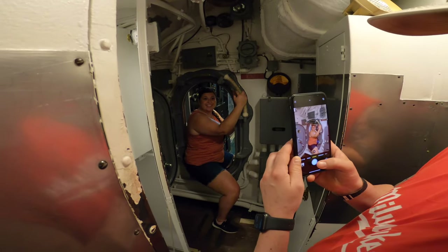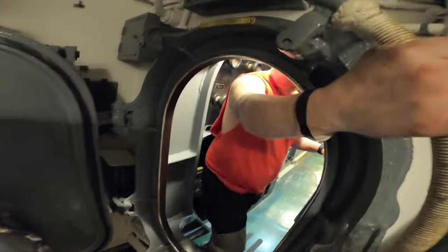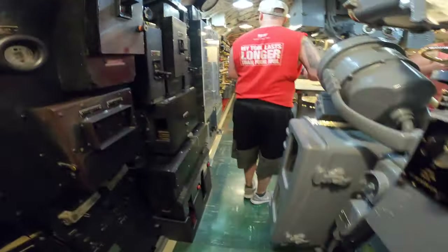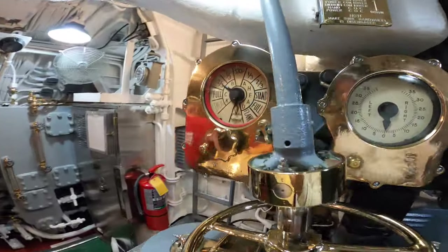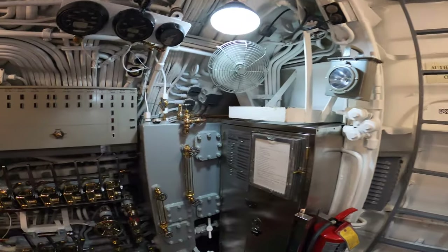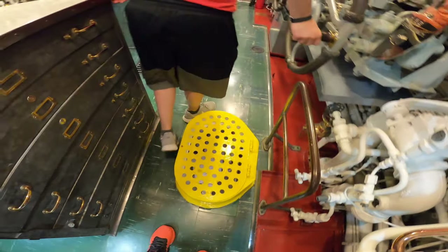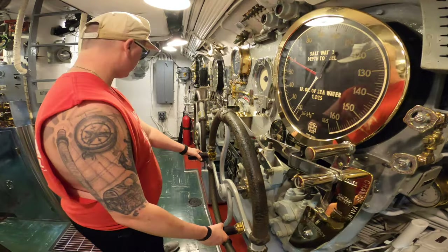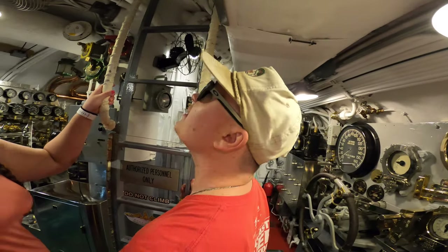The doorways are not very big. I think it's interesting how they all seal — I'm guessing that's like in case of an emergency, if something starts to fill up. Looks like there's another floor down here — I'm not planning on going down there. Hey, we're moving!